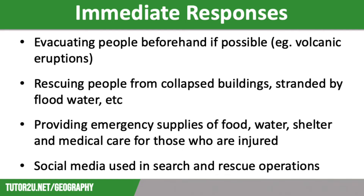Furthermore, immediate responses also include providing temporary shelter for those who have lost their homes, usually in the form of large community buildings. Finally, providing food and clean bottled water is an important part of the immediate response effort, as food and water supplies are often destroyed in a hazard event.